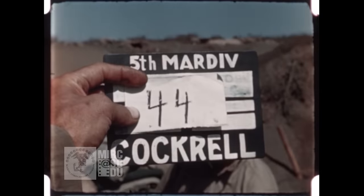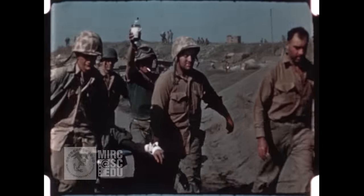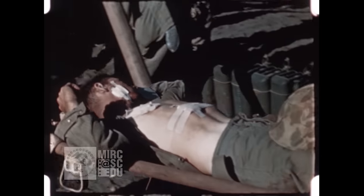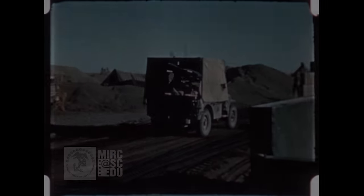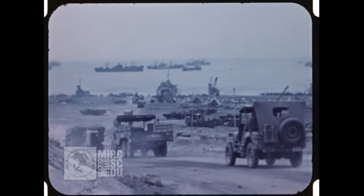Sergeant Francis Cockrell of the 5th Marine Division was a combat cameraman assigned initially to work with the 5th Division's medical units. He is filming here at the field hospital for the 5th Marine Division, which would have been the first step back from the front lines for treating casualties. This film doesn't begin with a slate, but it's probably shot by Francis Cockrell, as all the other films associated with it on this particular reel come from his camera.